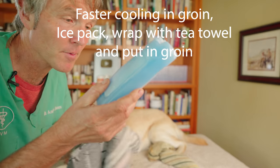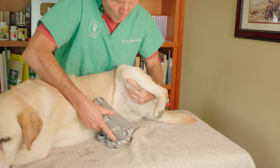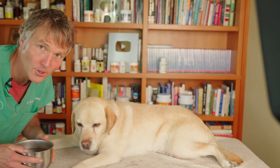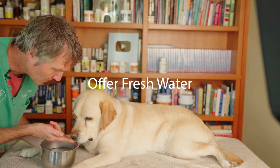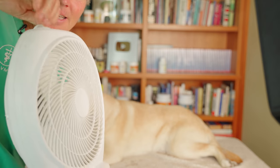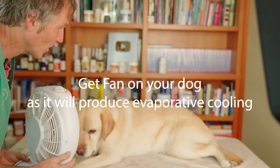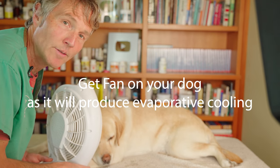I've got this ice pack from the fridge — I'm going to wrap it with a tea cloth. Let's cool you off, Pipster. That's going to cool you down. Make sure you're offering your dog some water and try to get him or her to drink. And if you have one, get yourself a fan — moving that cool air onto your dog will dramatically increase the rate of cooling.